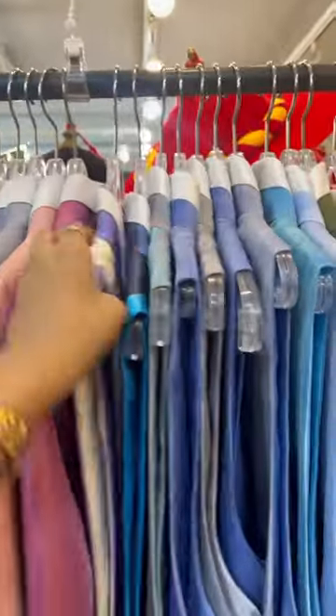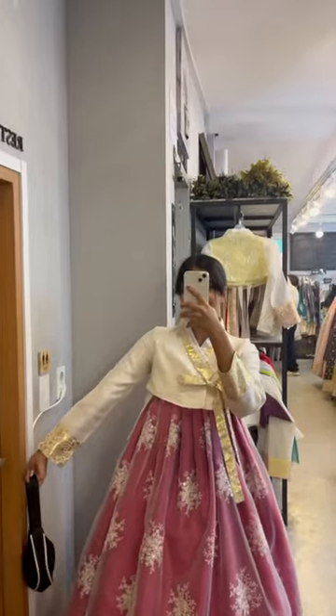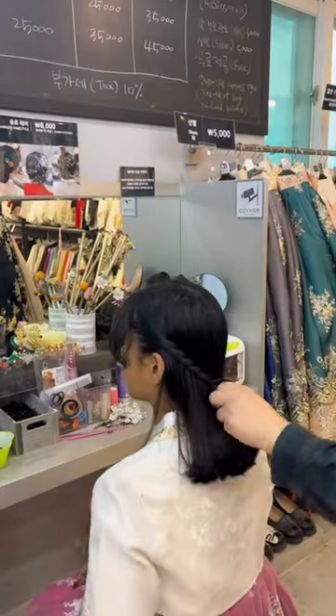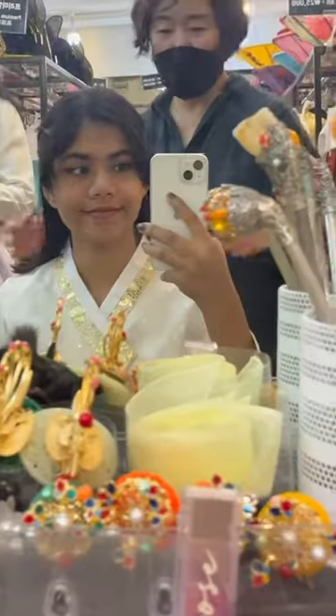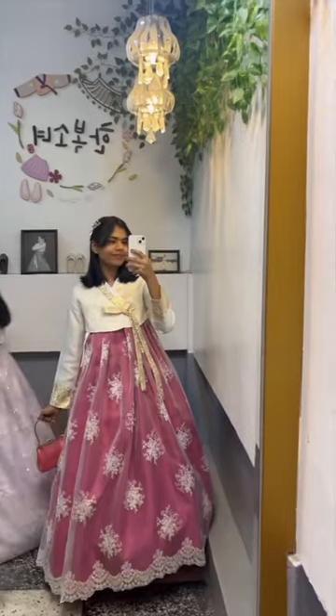We went into one of them — they have a bunch of different options available and you can pick out the ones you like. I went for this pink one right here. After that they also did my hair, and finally I chose a bag for myself — went for this pink one.